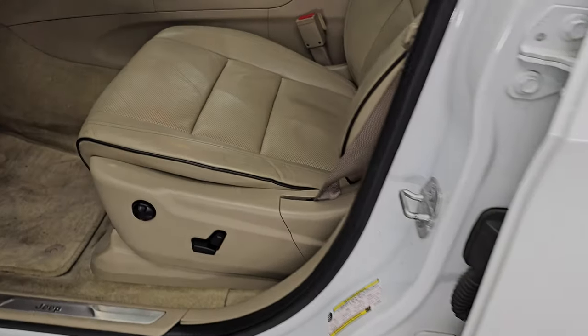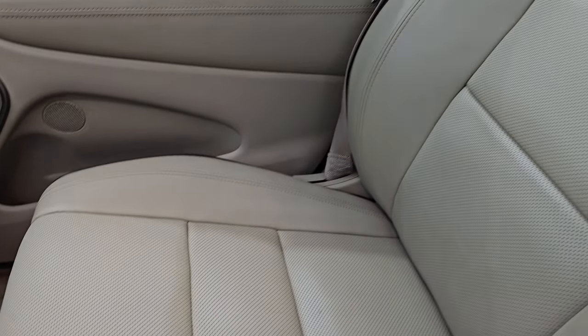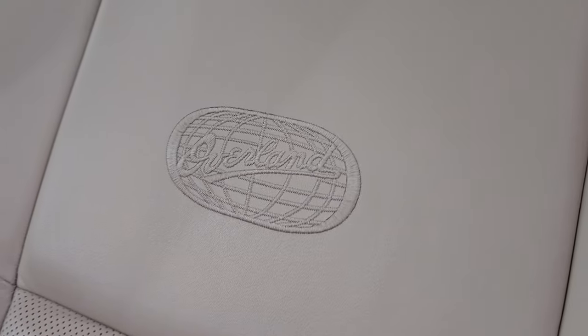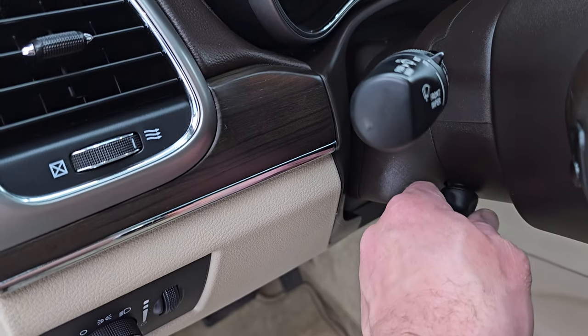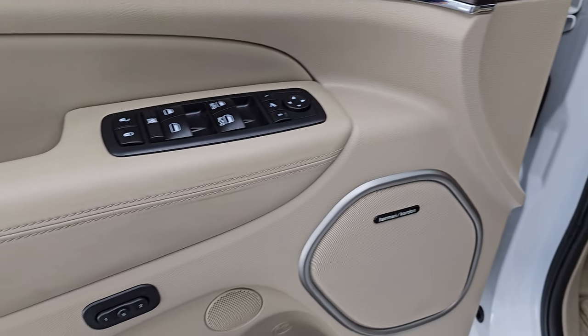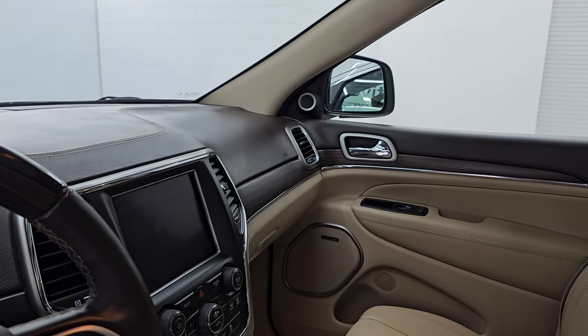Up front, the Overland package gives you the tan leather bucket seats with black piping and Overland stitching on the backrest — no rips or tears on those seats. You get a power driver seat with lumbar and factory carpet floor mats up front. Auto headlamps, power telescopic and tilt steering wheel, Harman Kardon premium sound system, power windows, locks, and mirrors. You get the wood grain trim, and these mirrors do power fold in — both sides working properly.